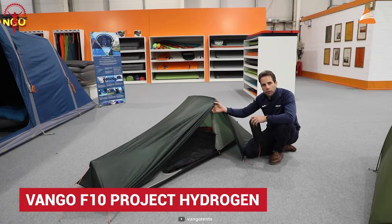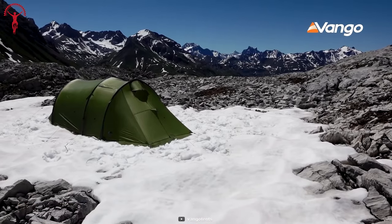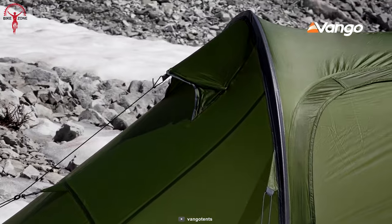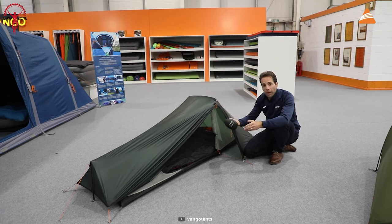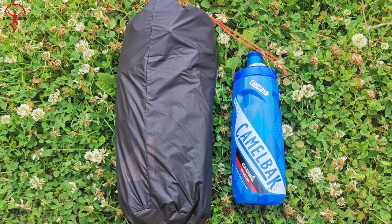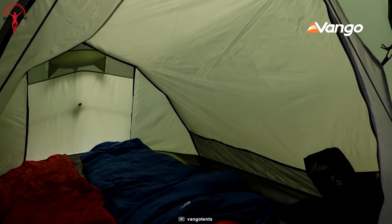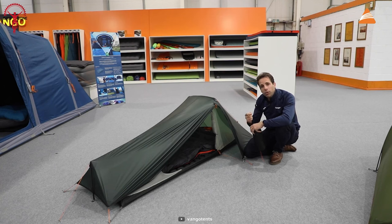F10 Hydrogen is an award-winning tent from Van Gogh Tents. Built with Protec 7D silicone fabrics, it is exceptionally lightweight, keeping the weight down to 445 grams. Two people can easily find shelter inside its weather and waterproof tent. With fantastic strength that provides stability and durability, this is the best tent to have for a tour.